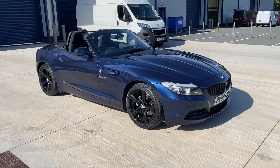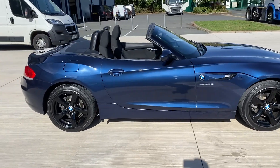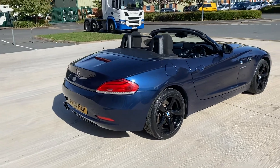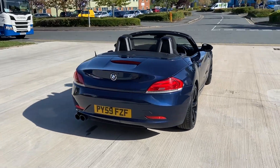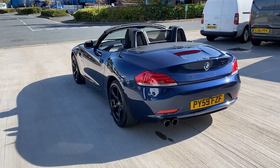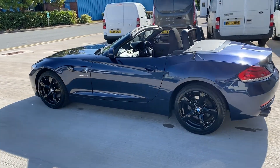Here we have a stunning BMW Z4. This car has covered just 19,000 miles. It's a six cylinder, super smooth petrol engine combined with an automatic gearbox. It is an absolute joy to drive.